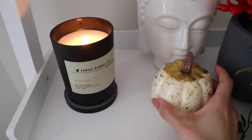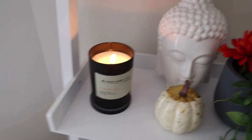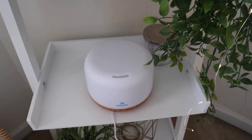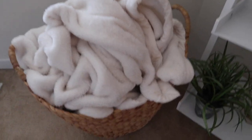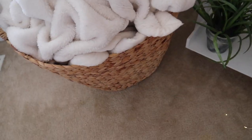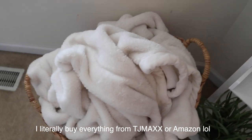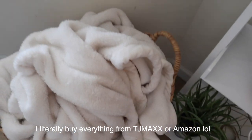I have a cute little pumpkin right here. I have a candle from TJ Maxx — smells amazing. My oil diffuser is from Amazon. And then I have my blanket basket, I got that from TJ Maxx. It's very useful because I have so many blankets and nowhere to put them.